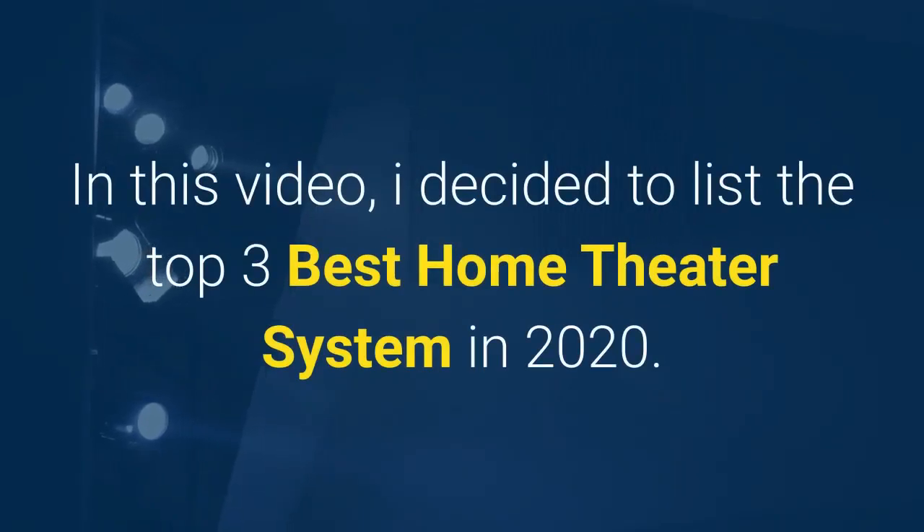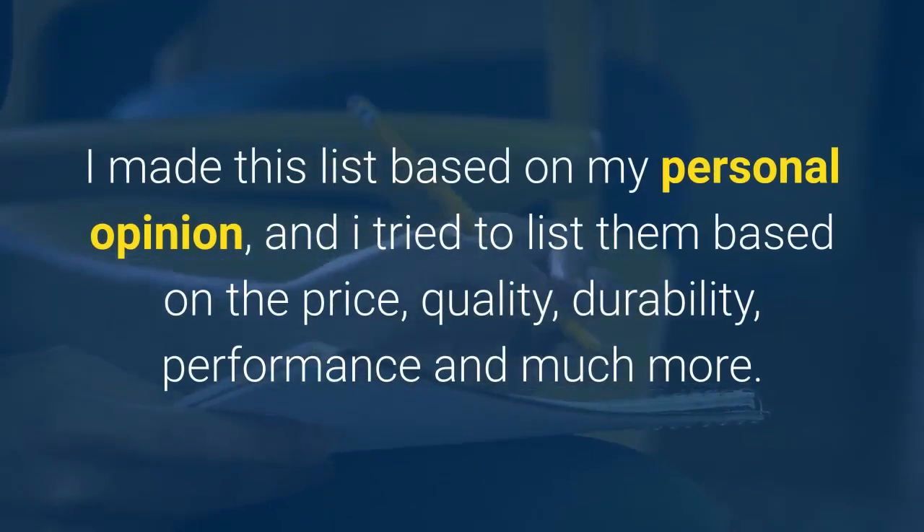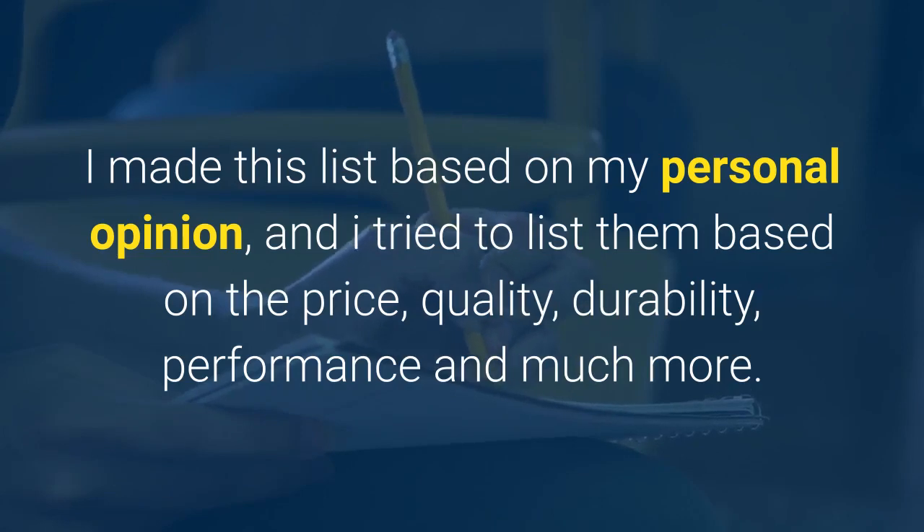In this video, I decided to list the top 3 best home theater systems in 2020. I made this list based on my personal opinion, and I tried to list them based on the price, quality, durability, performance, and much more.